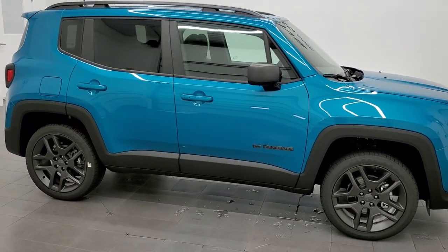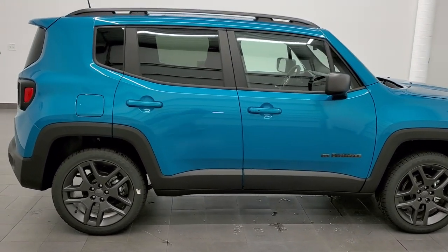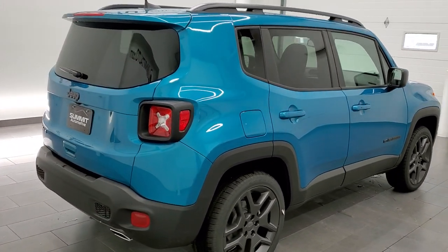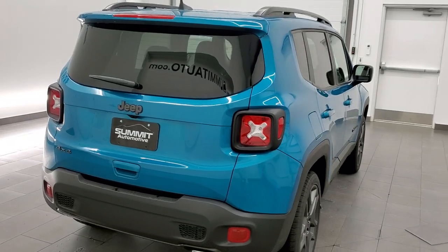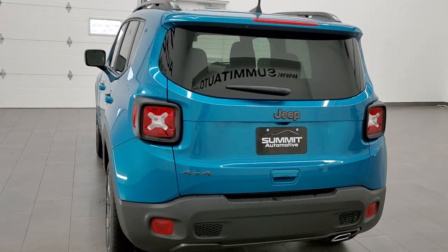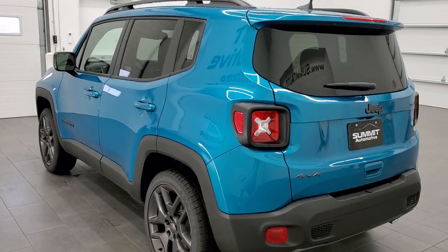This 2021 Jeep Renegade 80th Anniversary is stock number 21J180. We are here at Summit Automotive in Fond du Lac, Wisconsin, your new and used Jeep and Jeep Renegade headquarters.